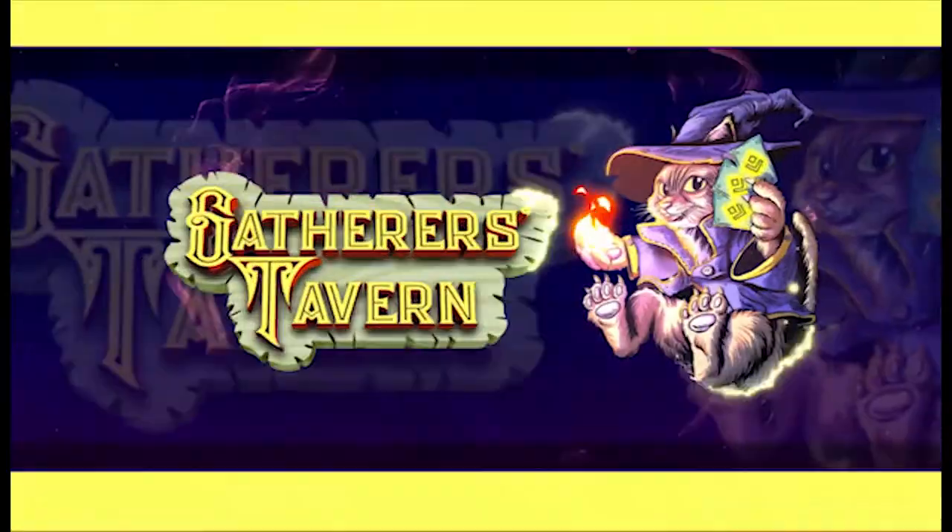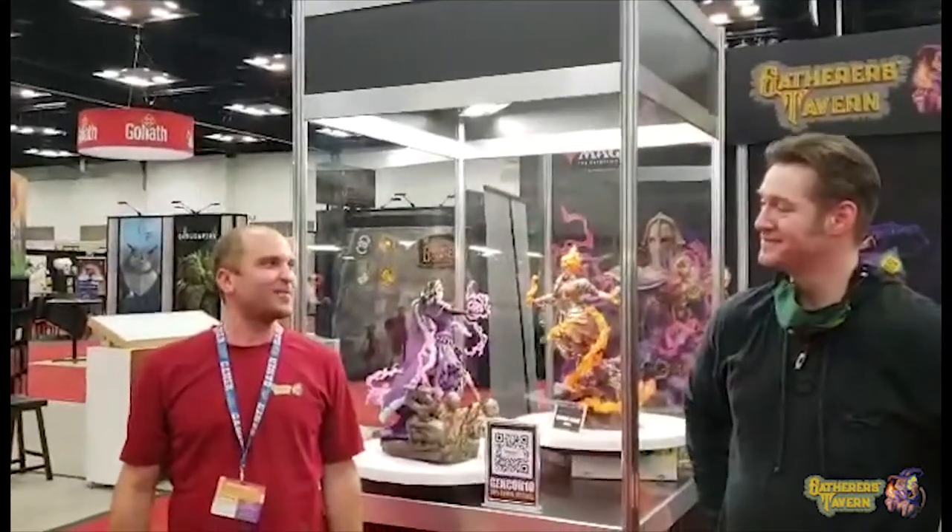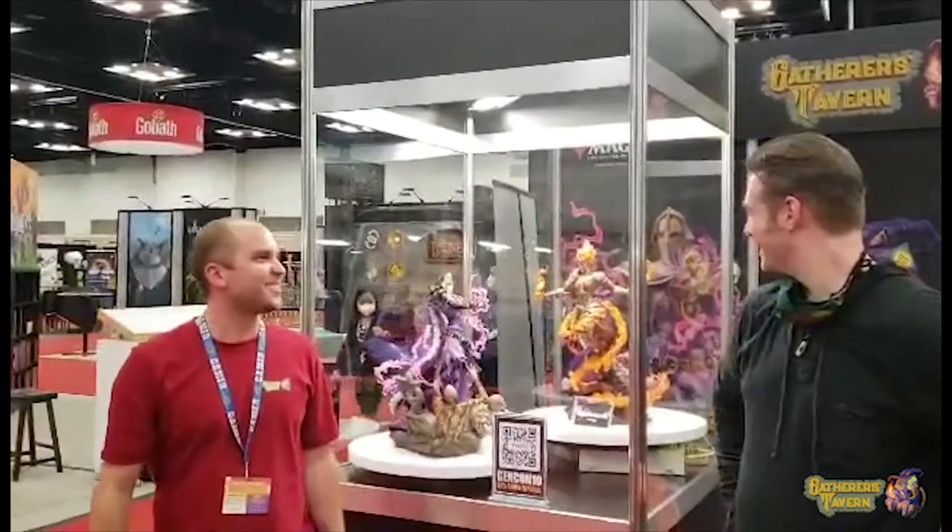Gatherers Tavern, where the gathering happens. This is Adam St. Pierre here with Gatherers Tavern. I've got Steve Argyle here, glad enough to come join us to take his opinion on the statues here.